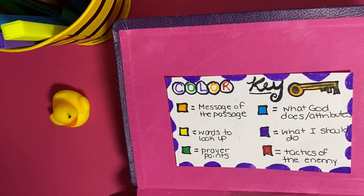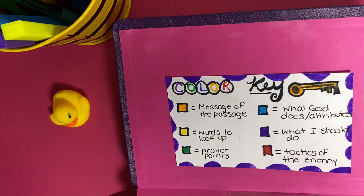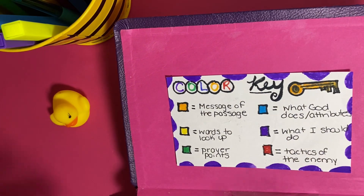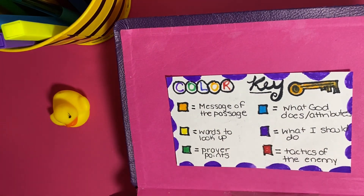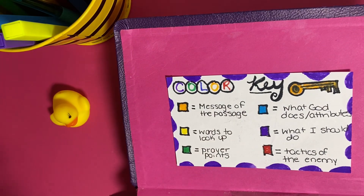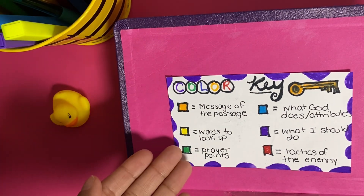Placed inside of its front cover, I created a color key. The color key is a list of highlighter colors and what they represent. As you select the colors that you want, you should put them on something like an index card, which is exactly what this is. Alongside each color, you want to put what the color means. So for orange, I have 'message of the passage' — this really helps me understand the summary of what the passage is about.